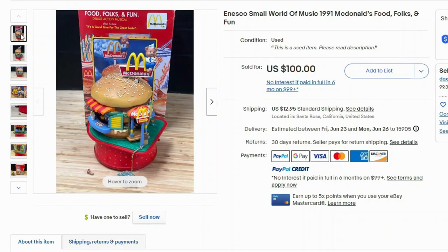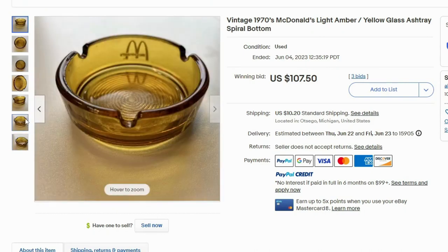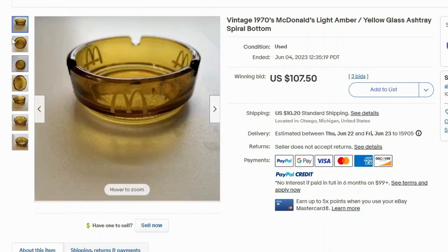This next one is a surprise to me — I had no idea an ashtray could go for this much money. This went for $107 at auction and $10 shipping. This is a 1970s McDonald's ashtray, apparently made of glass, with a spiral pattern on the inside. And this isn't a fluke — I actually found a bunch of these selling. Definitely keep a look out for this. This is definitely a buy.